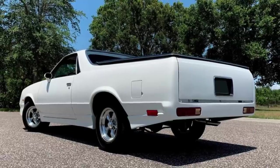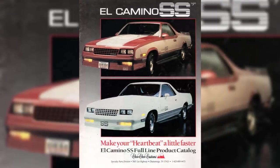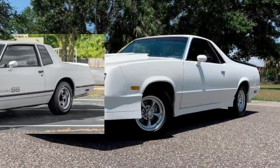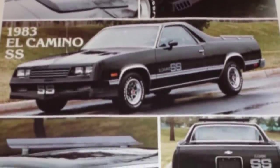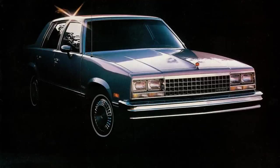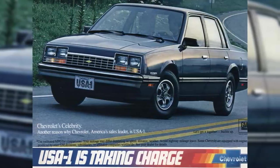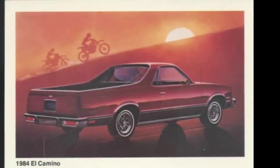If you wanted your El Camino to look faster than it was, starting in 1983, a new appearance package was available from an aftermarket company called Choo Choo Customs from Chattanooga, Tennessee. This upgrade provided a more aerodynamic front end to match the similarly styled Monte Carlo, as well as aluminum wheels and side exhaust skirts. Although this appearance package also included SS decals, not all the conversions were actually done on SS models. By the end of 1983, Chevrolet ended production of the Malibu, replacing it with the new front-wheel-drive Chevy Celebrity, and rear-wheel-drive cars like the El Camino were reclassified as G-body.